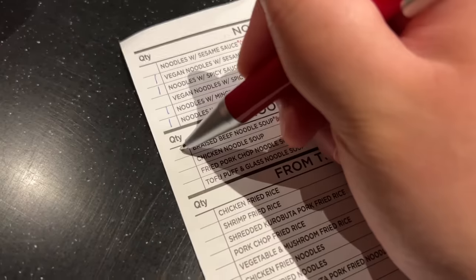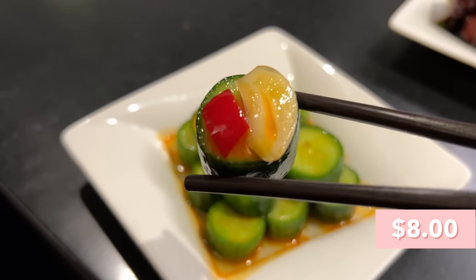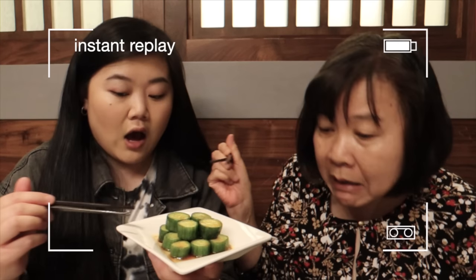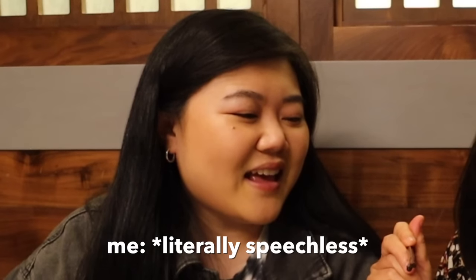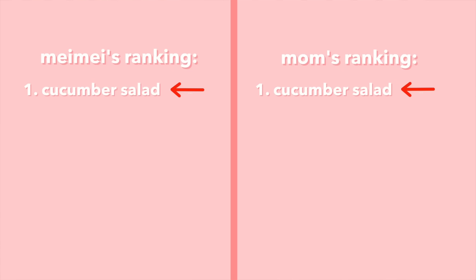We just put in our order of all the noodles and appetizers. First up we have this cucumber salad — I feel like this is a Din Tai Fung classic. Cheers! So refreshing and crunchy, the crunch is something else. It's just such a light and satisfying crunch. The flavor is not too salty but has a lot going on, keeping the freshness of the cucumber — just the right balance. For now we'll rank this at number one.